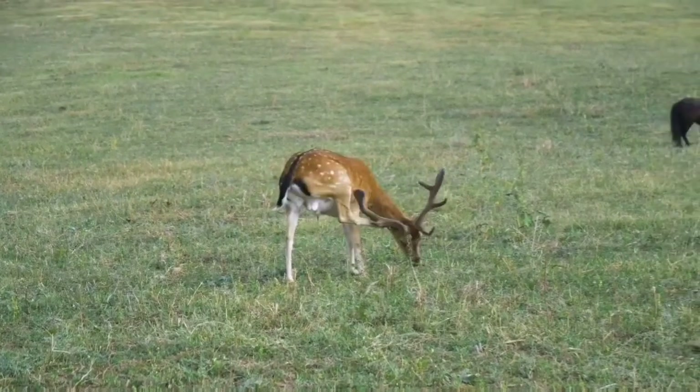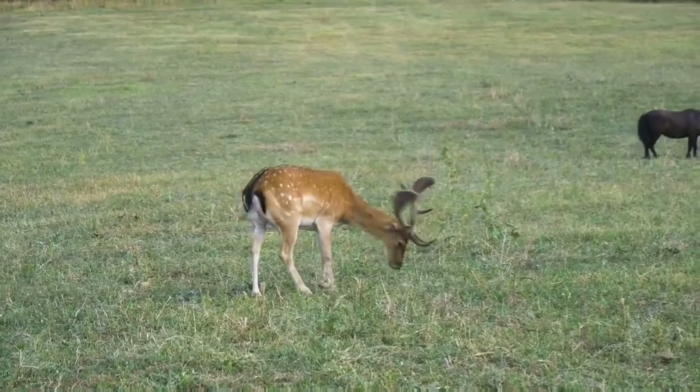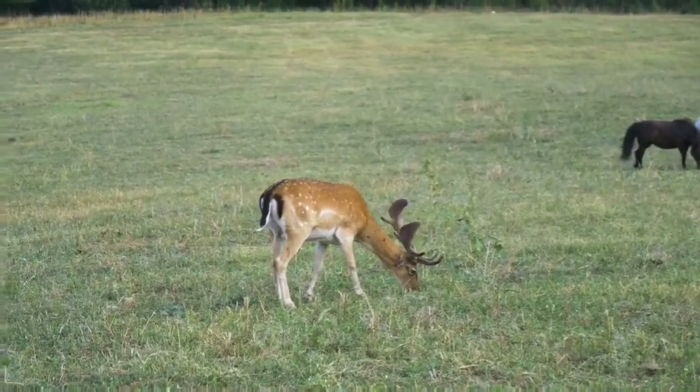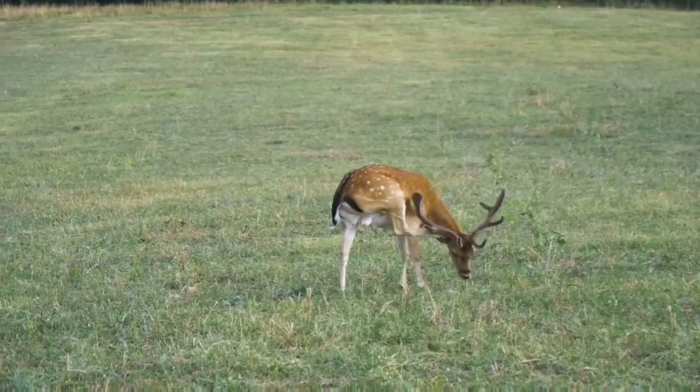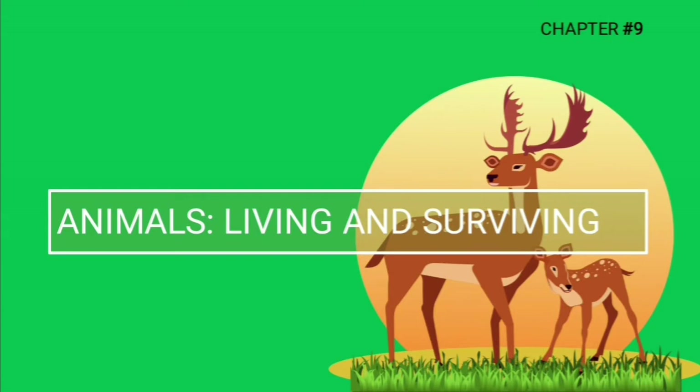We all need food to survive, but our food habits are not the same. Some animals eat grass while some eat flesh. Today we are going to learn how different animals have adapted themselves for different food habits. Our topic of discussion will be adaptation for food.